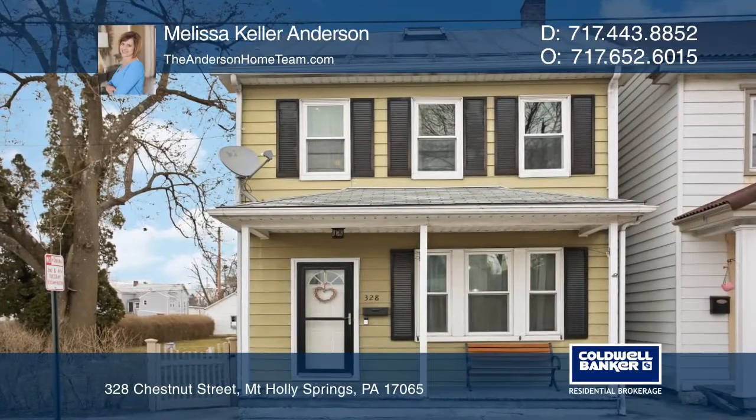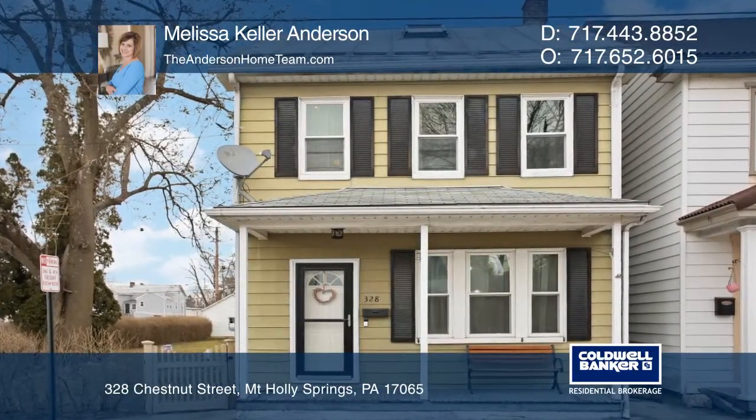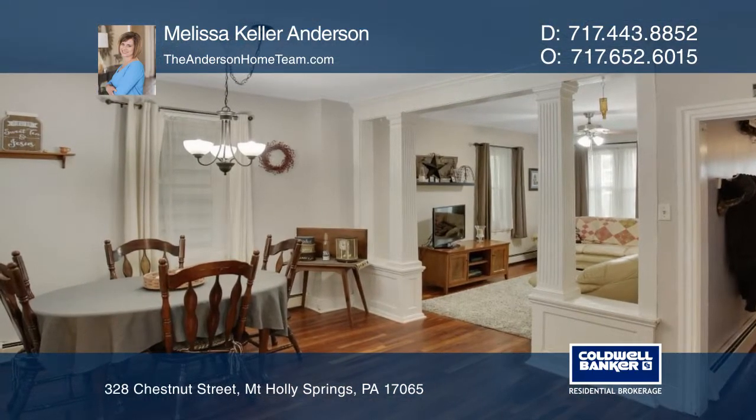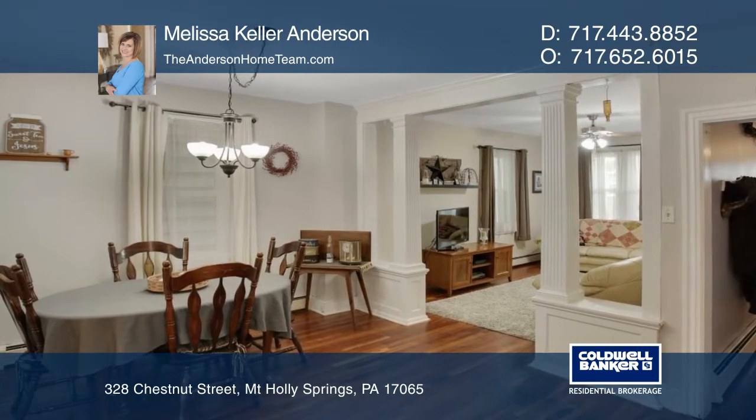This adorable three-bedroom, one-and-one-half bath home is on a large corner lot and features an eat-in kitchen, a powder room, and wood floors in both the living room and a huge dining room.